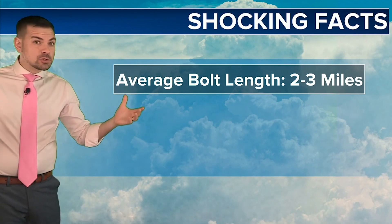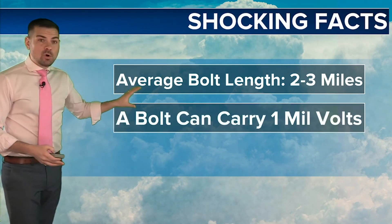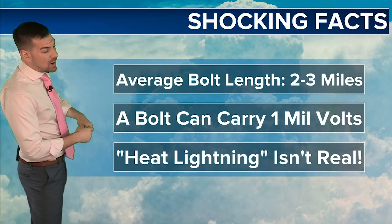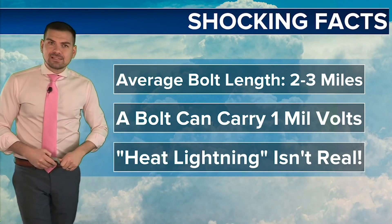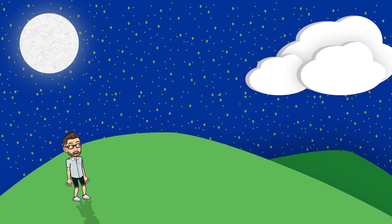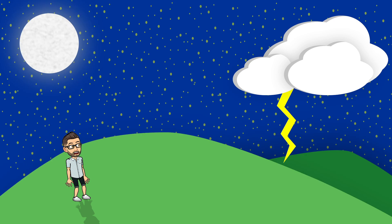Now it's time for some shocking facts that I bet you didn't know. On average, a single lightning bolt is about 2 to 3 miles in length, and can carry over 1 million volts of electricity. That's a lot. And what about that heat lightning stuff we hear so much about in the summer season? Well, I hate to burst your bubble, but it isn't real. There is no such thing as heat lightning — it's an old wives' tale. If you've ever been outside on a clear night and saw flashes in the sky off in the distance, don't worry — it's not aliens coming to try to get you. You're just seeing flashes of lightning from a storm far off in the distance. Since the clouds push way up into the atmosphere, you see the flash due to the curvature of the Earth. You can't hear any thunder because light travels much faster than sound. And no, lightning just doesn't spontaneously generate from heat.